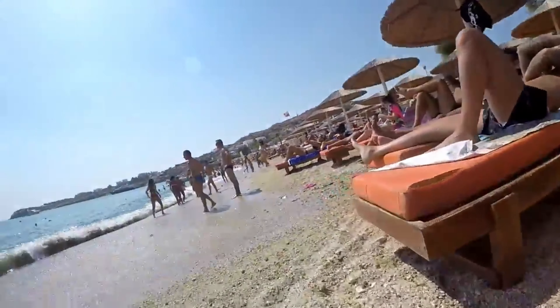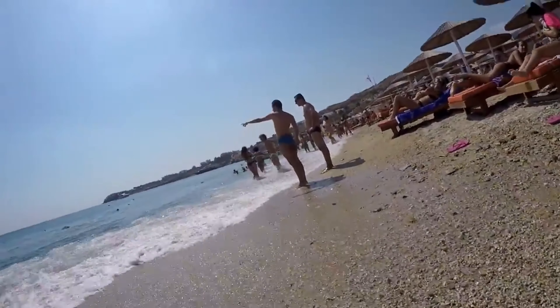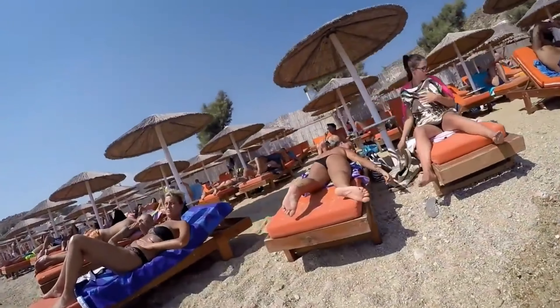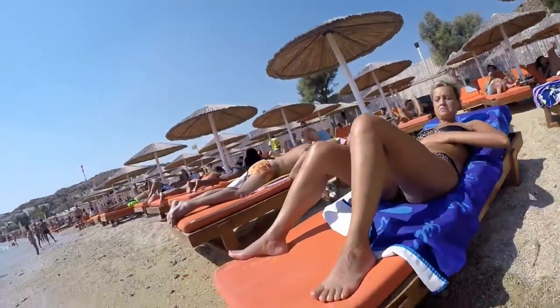Paradise Beach awaits next, nestled on the southwest coast. Dive into various activities and beach clubs, or try your hand at kite surfing in the windy Mykonos weather.